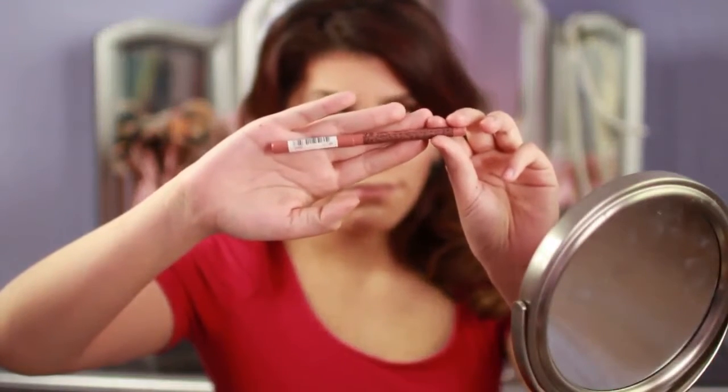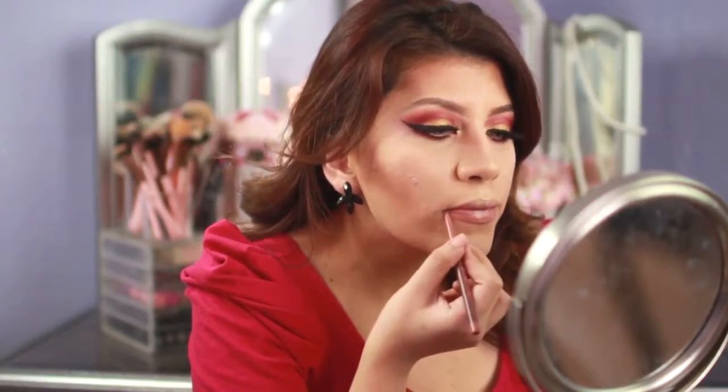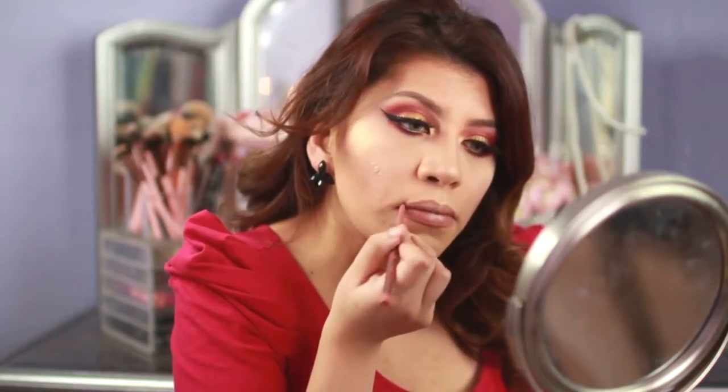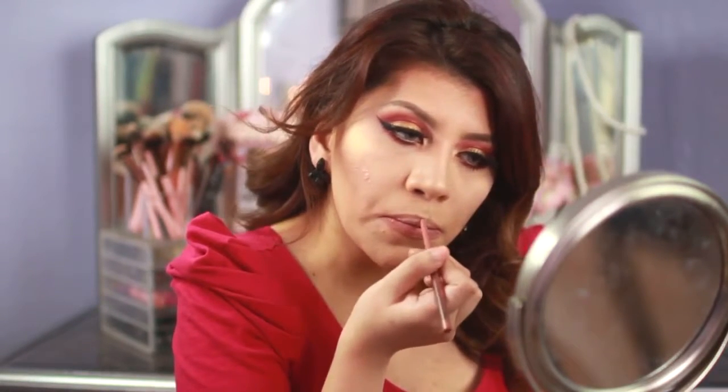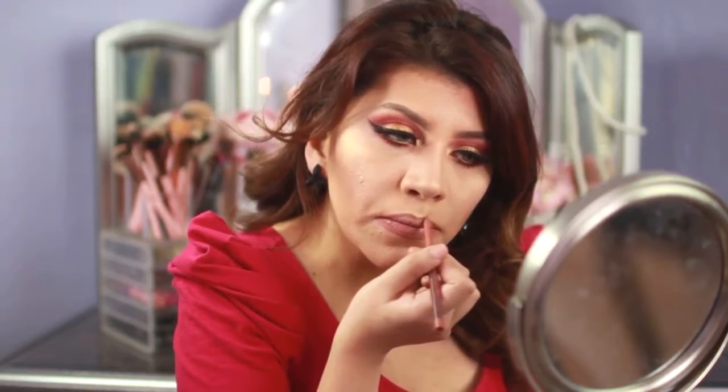For lips, I'm going to go in with a nude lip liner from NYX and just outline my lips a little bit. I honestly should have gone with something more like Cashmere — that might look super cute — but that's totally up to you. Just go with more neutrals and nothing too dark, because you already have a lot going on in your eyes.